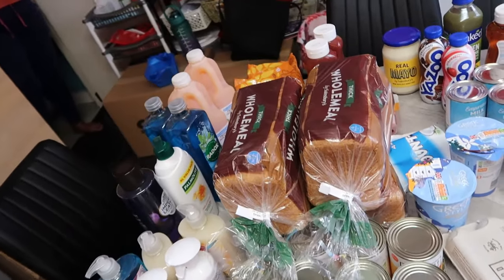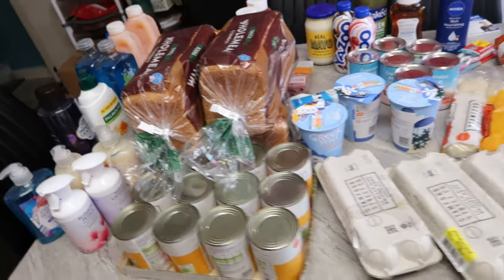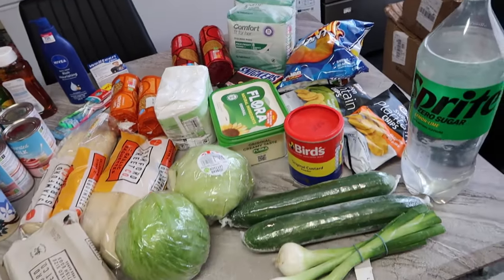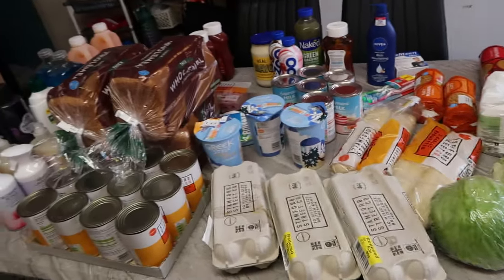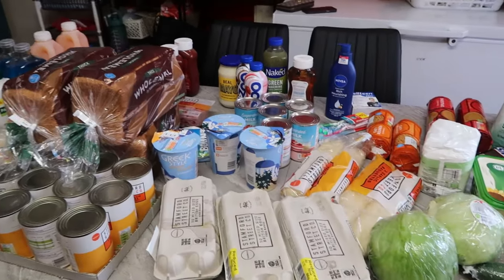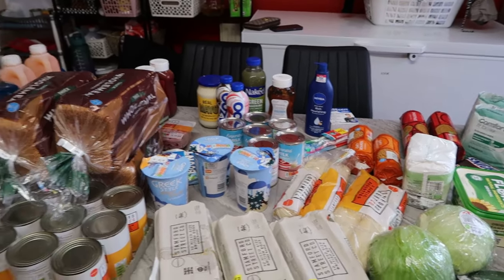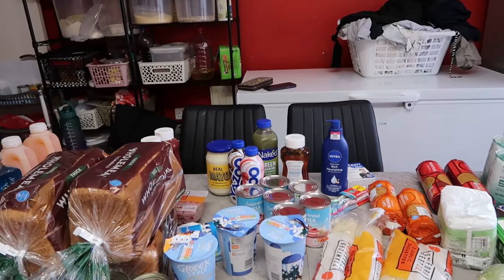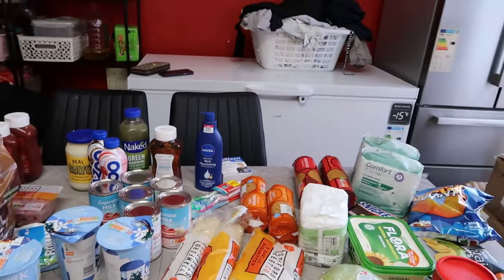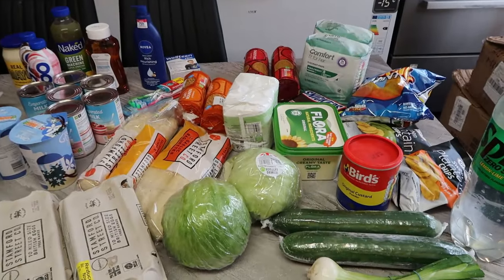This is everything on the table. It's a weekly shop — I just got the ones I could buy for now. I put them on the table and it's not a lot, as you can see. I spent 96 pounds 70p but I got a voucher of nine pounds off, so I paid 87 pounds 17p. That's what I paid for everything.